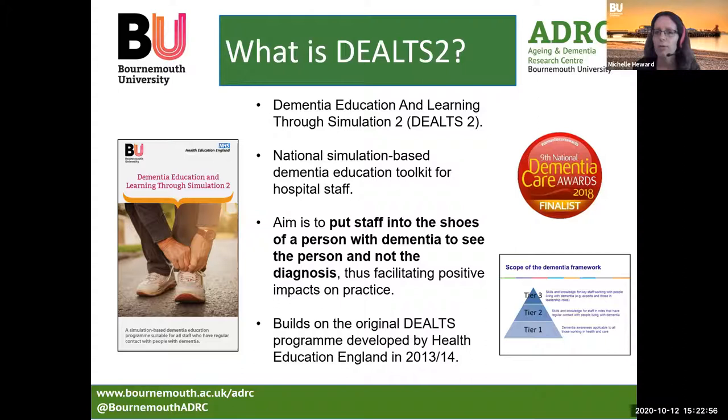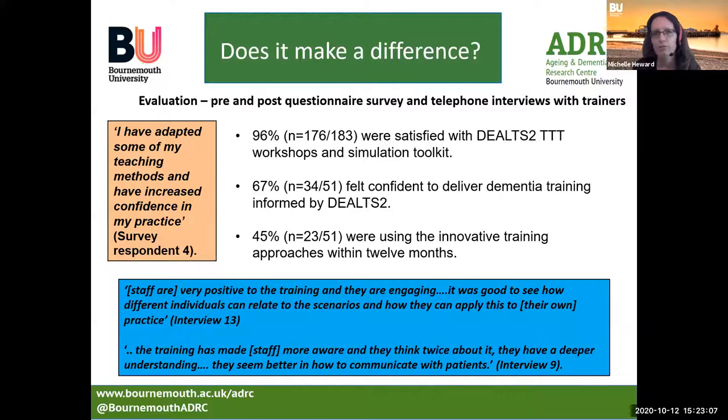The programme builds on the original DELTS programme developed by Health Education England in 2013. So does it make a difference to practice? We've been evaluating the implementation barriers, enablers and impact on practice, speaking to trainers that attended Train the Trainer sessions held in 2017. We held 12 sessions with 199 trainers attending across England, asking them to complete surveys and telephone interviews. After the training sessions, 183 trainers completed the survey and 96% were satisfied with the toolkit and the workshops.